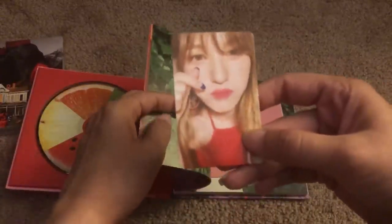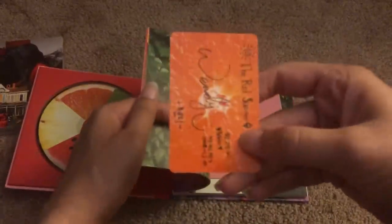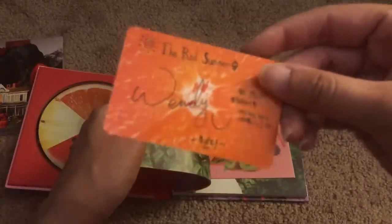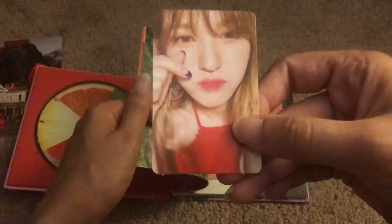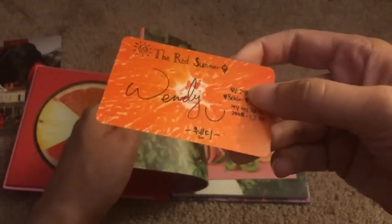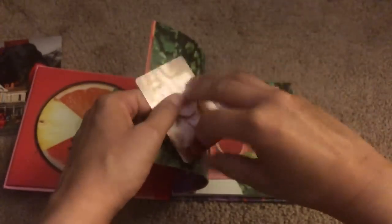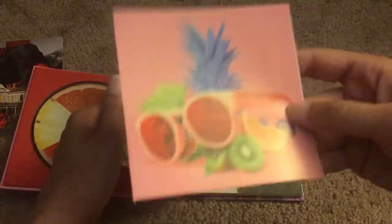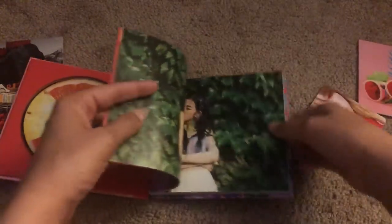Oh my god, this is crazy. There is literally a magnet between me and Wendy — this is like a Wendy haul. It really is. It happens all the time. The custom ad is so cute — I love the SM custom ads. I told you guys, I am a Wendy magnet.